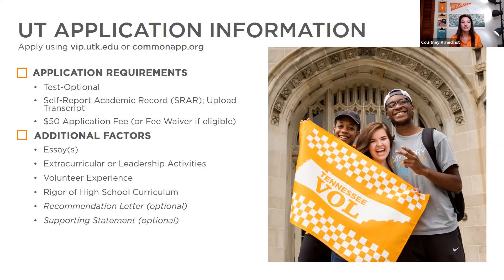We want you to include what you've been involved in, how you've been engaged, your role within those activities, and your volunteer experience — what you've done to engage in your community at home and at school. We will also look at your high school curriculum and rigor of courses taken. You can provide a recommendation letter if you'd like — we recommend only about two and it's optional. There is also an optional supporting statement if there's something else the admissions team needs to know that isn't covered elsewhere in your application.